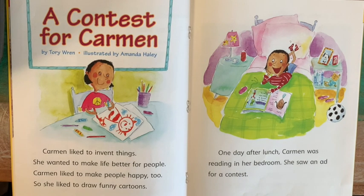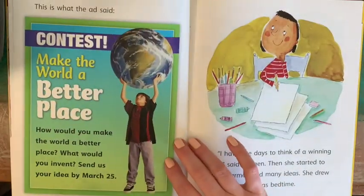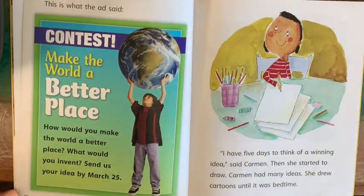Carmen likes to invent things. She wanted to make life better for people. Carmen likes to make people happy too, so she likes to draw funny cartoons. One day after lunch, Carmen was reading in her bedroom. She saw an ad for a contest. The ad said: Contest! Make the world a better place. How would you make the world a better place? What would you invent? Send us your idea by March 25th. "I have five days to think of a winning idea," said Carmen. Then she started to draw.